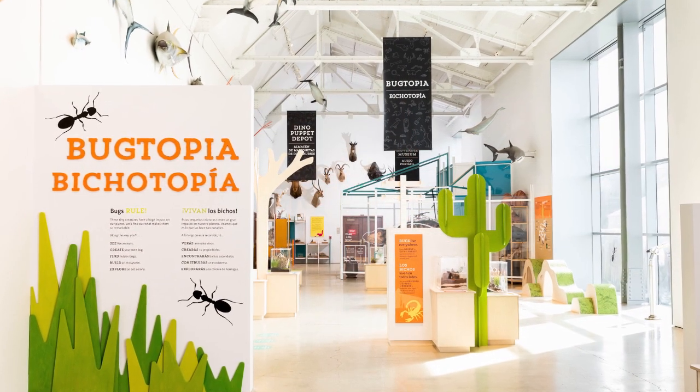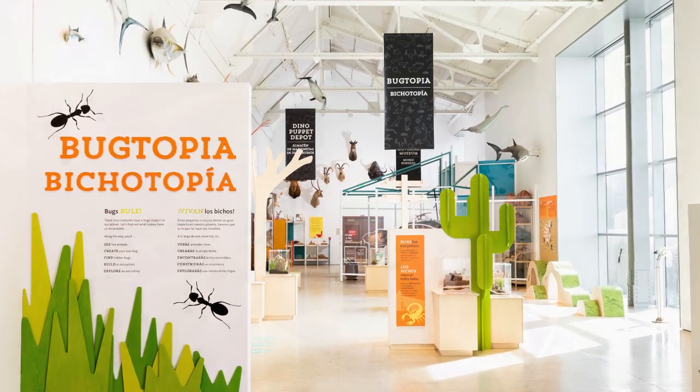Hello and welcome to NHMLAC Connects. My name is Dan and I'm an educator at the Natural History Museum of Los Angeles County. And although we can't be at the museum right now, we still want to share with you some of the amazing animals that can be found in our Discovery Center in our new exhibit called Bugtopia.